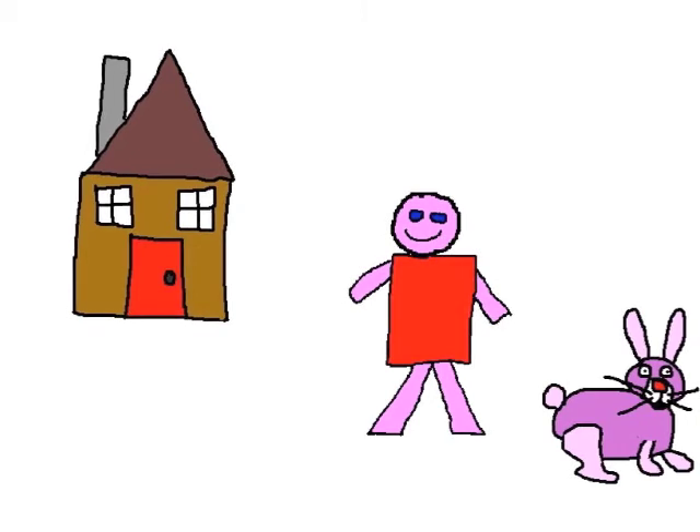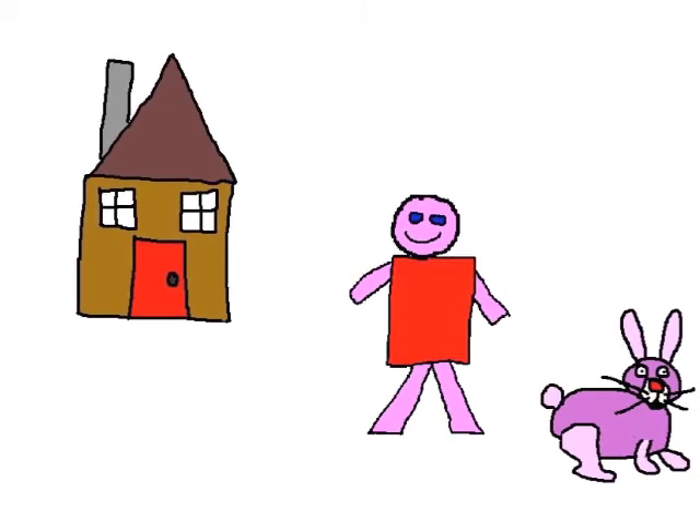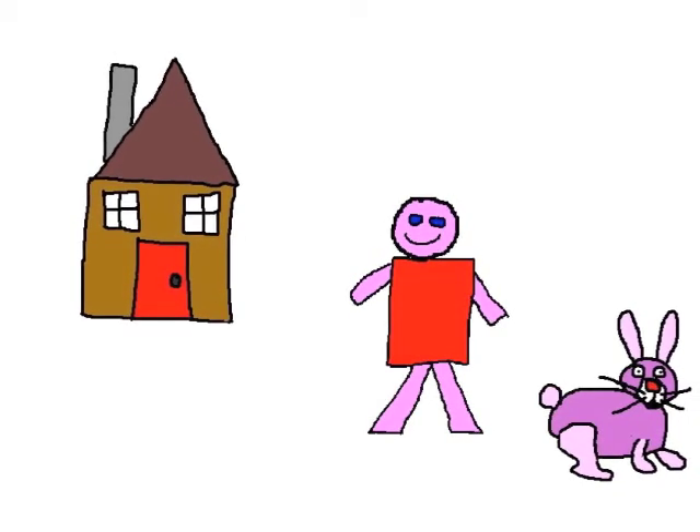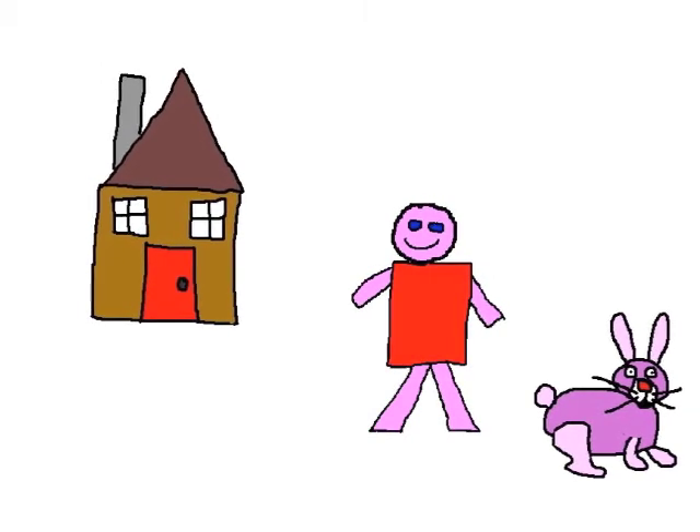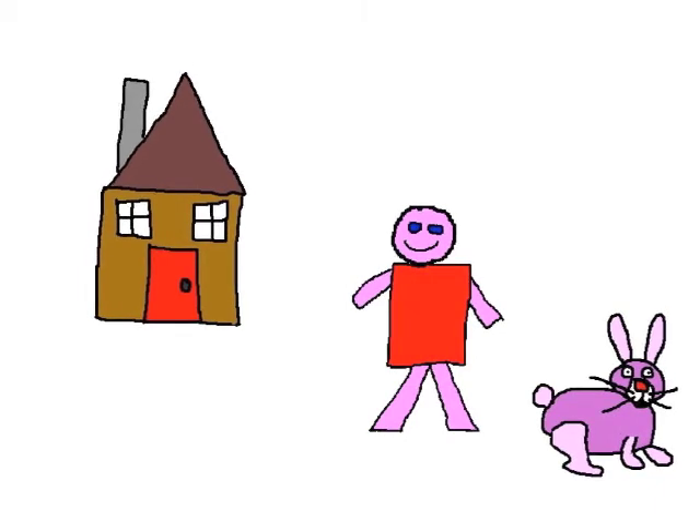Draw a rectangle with a circle, and a couple of ears. A tail, feet, a face, and some whiskers here. You've got a bunny. I've got a cute bunny.